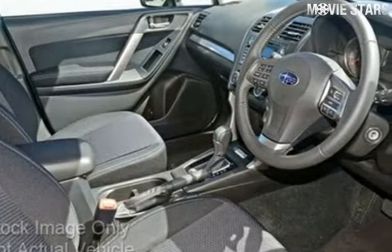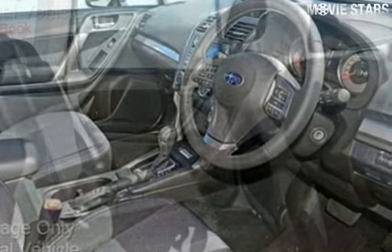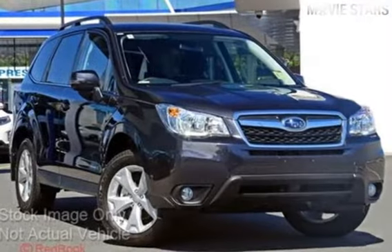This vehicle has all the features you could dream of: cruise control, alloy wheels, power steering, a CD player, and more. If you're looking for a first rate vehicle, this could be yours today.